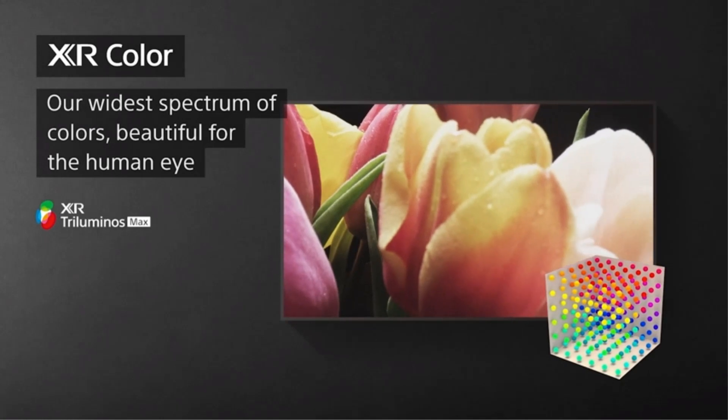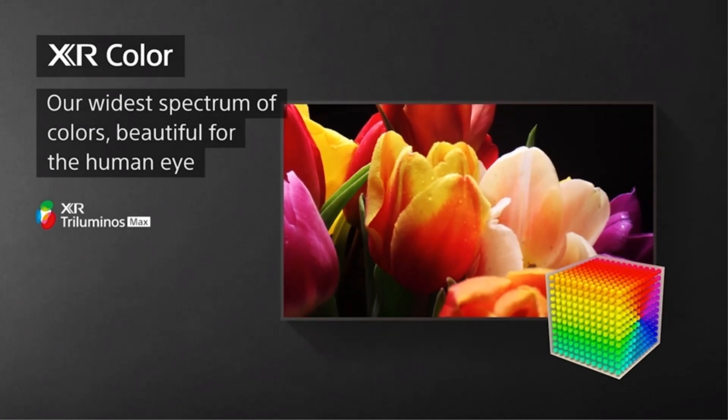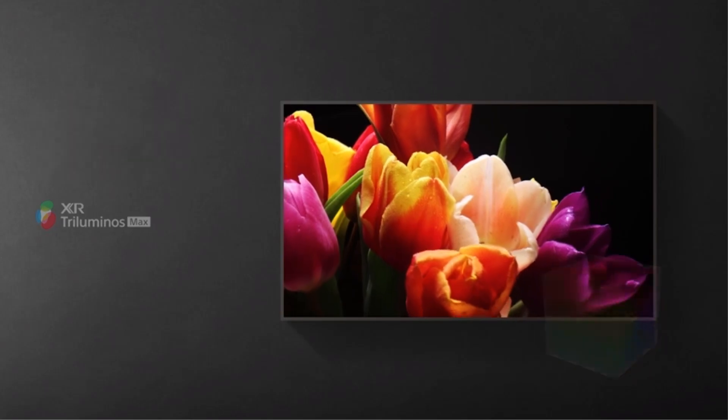If you don't care as much about dark room performance, Sony also makes some impressive LED models like the Sony X95K, which is an amazing TV for a bright room.